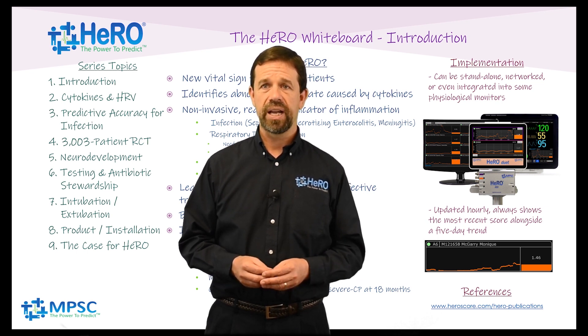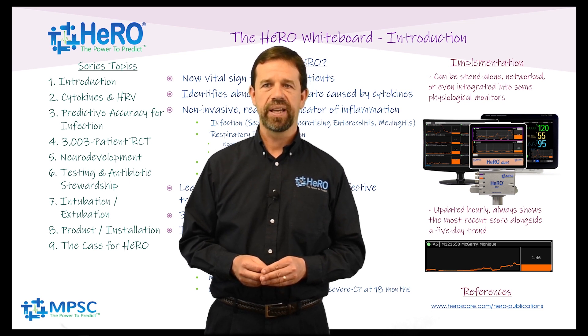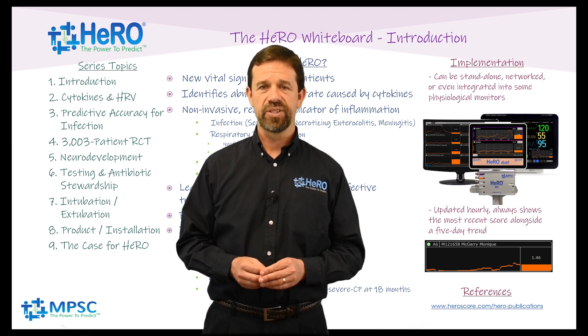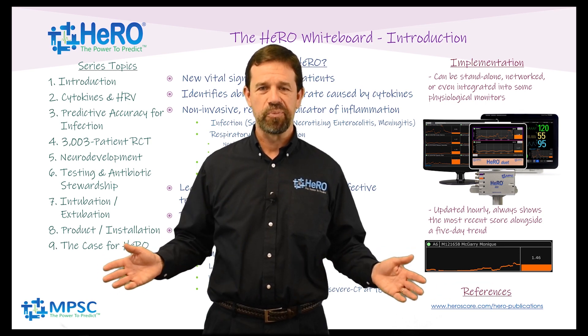This leads to earlier diagnosis, more effective treatment, and improved outcomes for patients. References are available on our website at www.HeroScore.com and www.Hero-Publications.com. Thanks for watching this series on HERO monitoring. Make sure to like and subscribe to ensure you don't miss future content. Please leave comments below or send feedback directly by email at wking@HEROscore.com. We'll see you next time at the HERO Whiteboard.